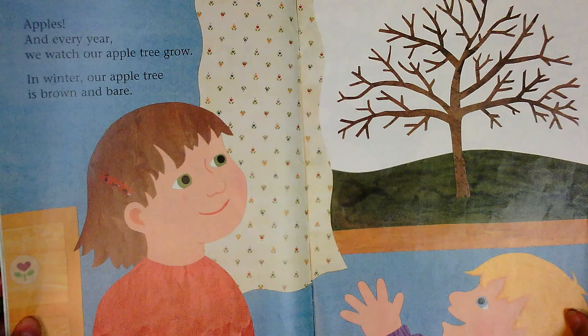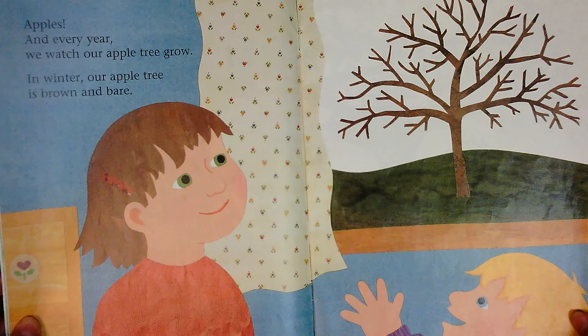Every year we watch our apple tree grow. In winter, our apple tree is brown and bare.